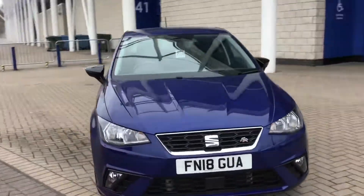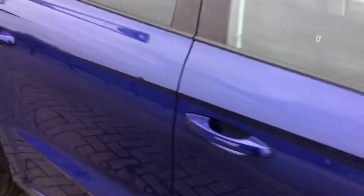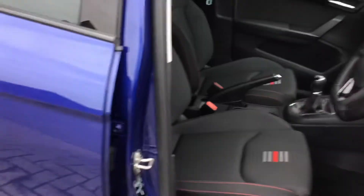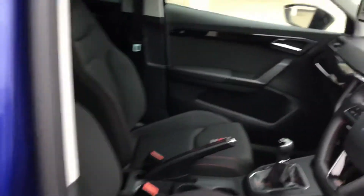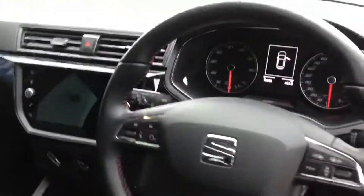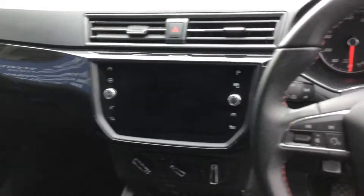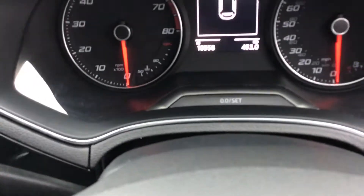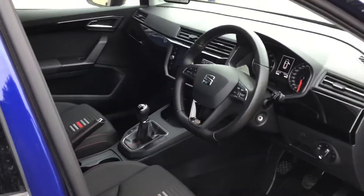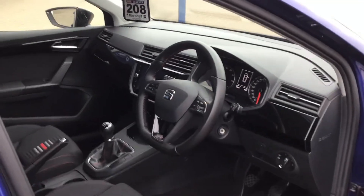Now I'll show you the interior so you can see what the FR Sport styling is like as we come into the vehicle. It has a six-speed gearbox, a full satellite navigation screen, 10,558 miles on the clock, automatic lights, and gloss black trim. If you're interested in this vehicle please get hold of myself — my name is Craig at SEAT Leicester. Thank you.